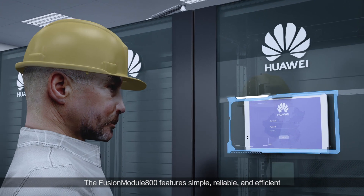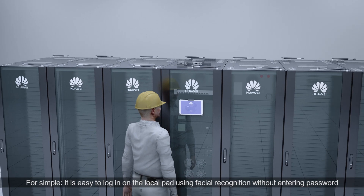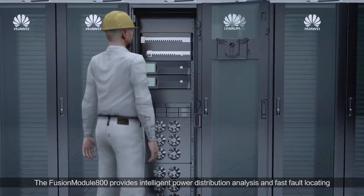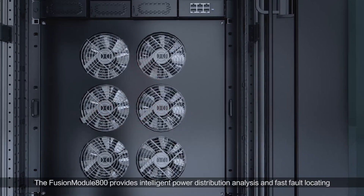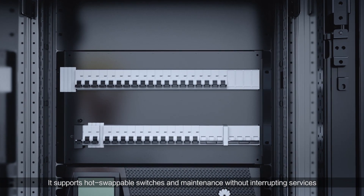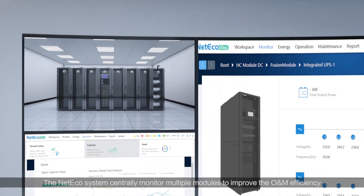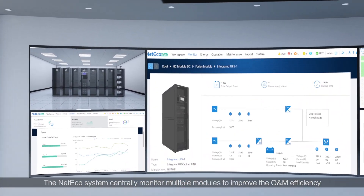Fusion Module 800 features simple, reliable, and efficient. For simple, it is easy to log in on the local pad using facial recognition without entering a password. Fusion Module 800 provides intelligent power distribution analysis and fast fault locating. It supports hot swappable switches and maintenance without interrupting services. You can use a mobile phone to monitor the data center in real time to achieve unattended management. The NetEco system centrally monitors multiple modules to improve O&M efficiency.